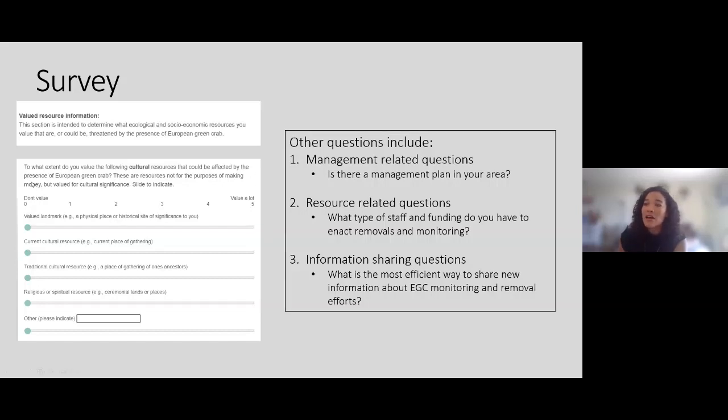The last category is cultural resources — one I'm really interested in because it's a bit more subjective but something people genuinely think about when considering invasive species impacts. These can include valued landmarks, cultural resources, religious or spiritual resources, and traditional resources that may be affected by a species that's inherently changing the ecological system people care about.